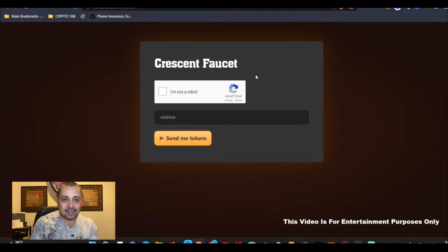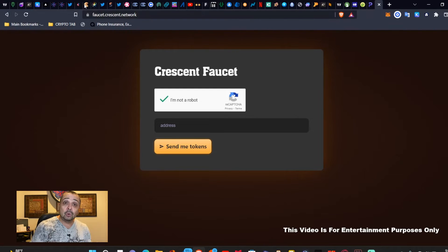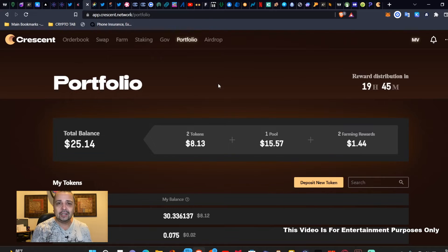For example, let's take a look at Crescent. Crescent is on the OSMO network, but I cannot find Crescent to purchase directly. So what I ended up doing was finding a faucet for it so I could get the crypto to make that exchange. As you can see right here, I don't have a lot of money in this one, but I wanted to test it out and show proof that it actually can be done.